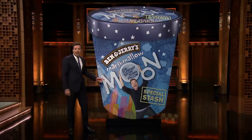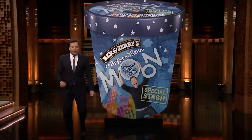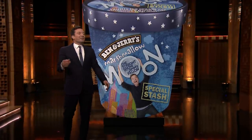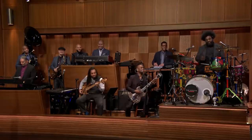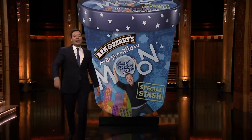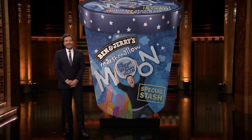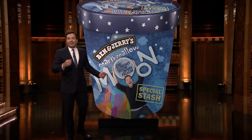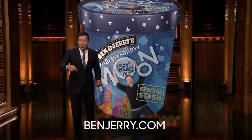Marshmallow-mon! Special stash-mon, Marshmallow-mon. You get to the scoop shop — I'm sorry, I can't improvise, I don't know how to do reggae. Let me try it again. You go to Ben & Jerry's scoop shop, you start from the bottom, then you eat to the top. Marshmallow-mon! Shabba. You go to Ben & Jerry's Scoop Shops, ask for Marshmallow Moon, go online at BenJerry.com.